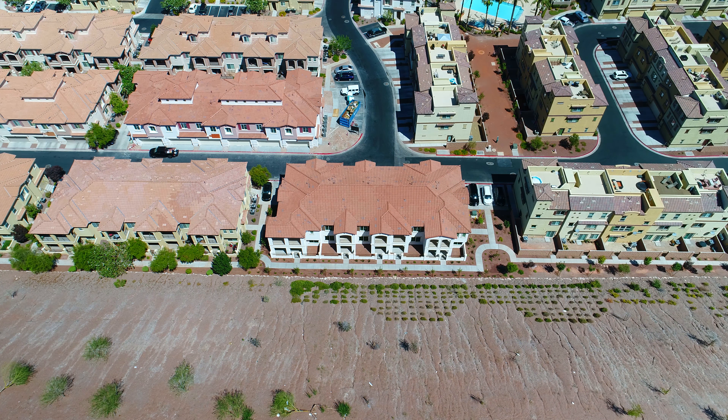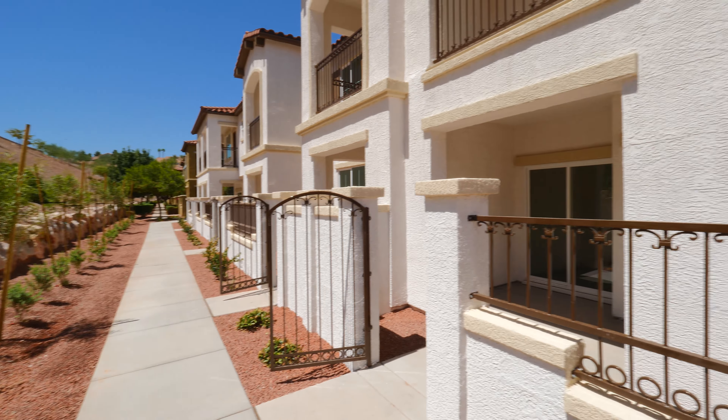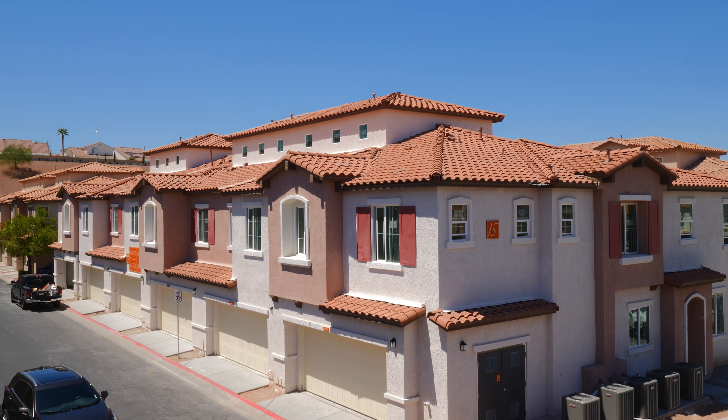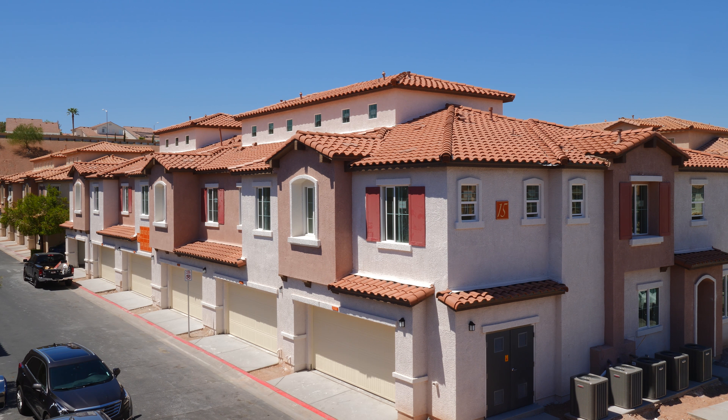Coming soon is our Plan 1X. It's the same Plan 1 from the first building, with an added third-floor bonus flex space. You'll have 1,844 square feet in total on this amazing floor plan.